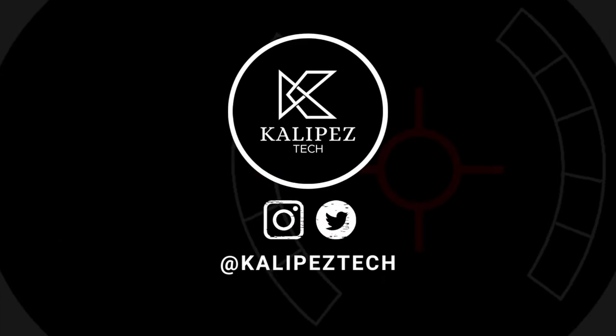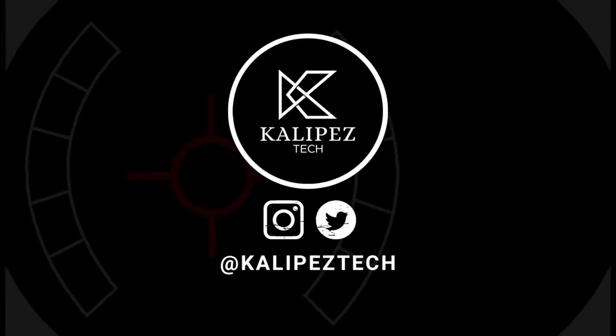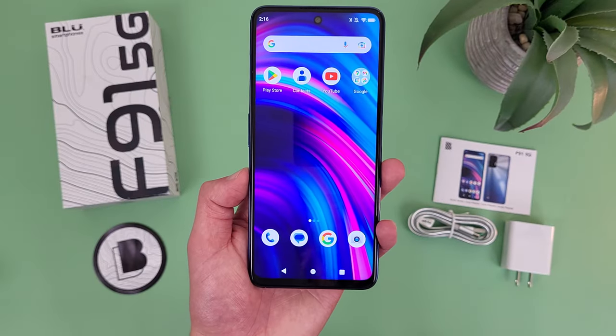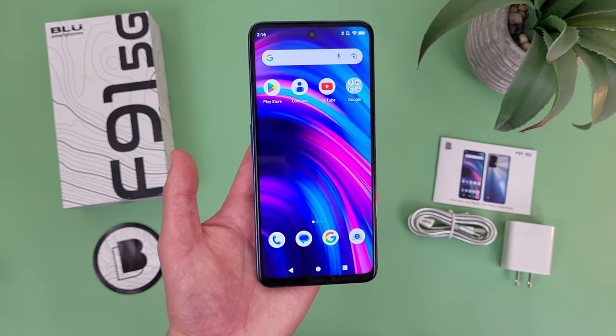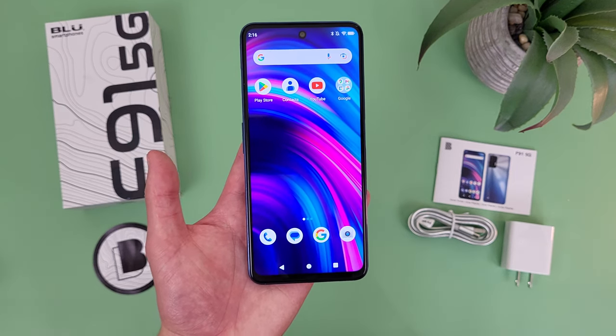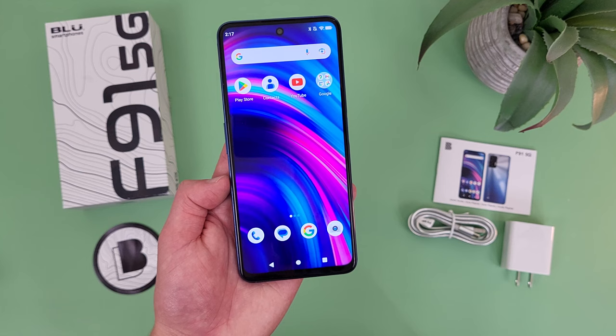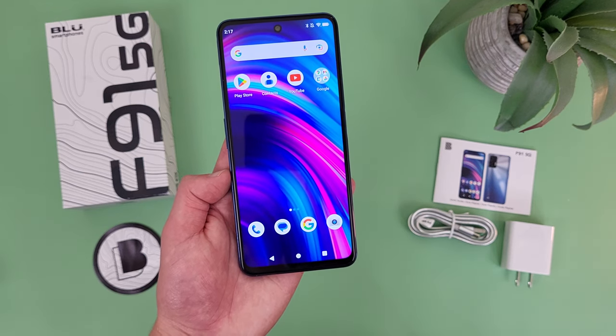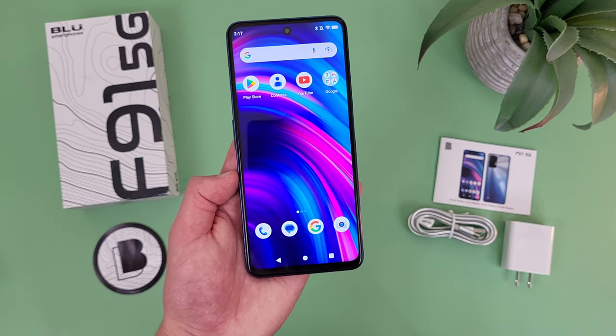What's going on everybody, Kalipas Tech here coming back at you with another video. In this video, we're going to be taking another look at the Blue F91 5G and going over whether or not it's still a good phone to buy in 2023. I do want to remind you to hit that subscribe button, and in case you want to learn more about this phone, I will be linking to several other videos about it in the description, as well as some information about pricing, availability, and some of my favorite smartphone accessories.